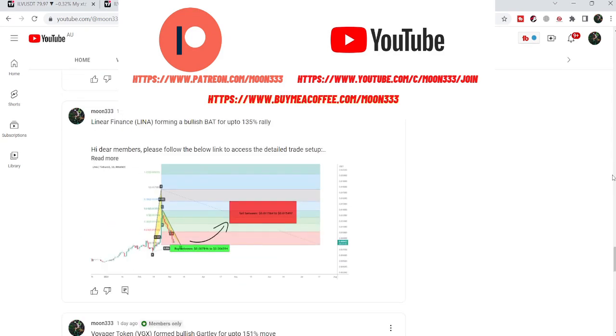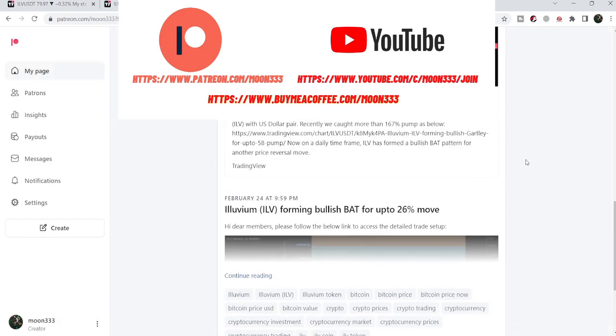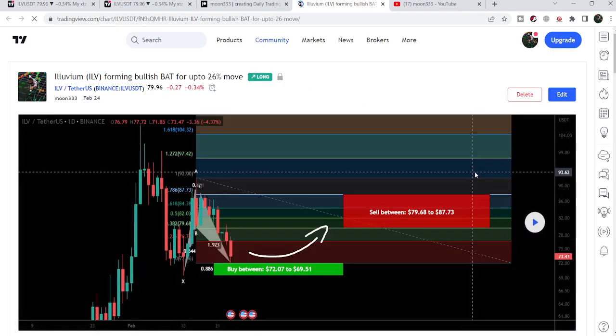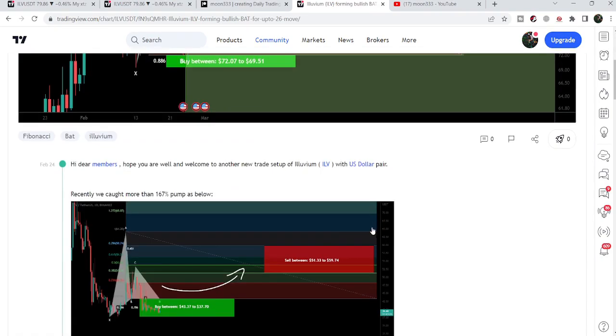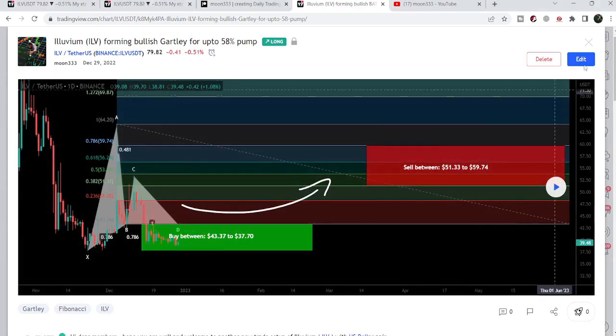Let's start the analysis. First of all, let me begin with my most recent trade signal of Illuvium that I shared a few days back on the 24th of February with my members. That was a harmonic bullish reversal bat move that Illuvium formed with the US dollar pair on the daily time frame chart. After playing this chart, you can see that the price started a very nice reversal — that was more than 22% pump on this daily time frame chart.